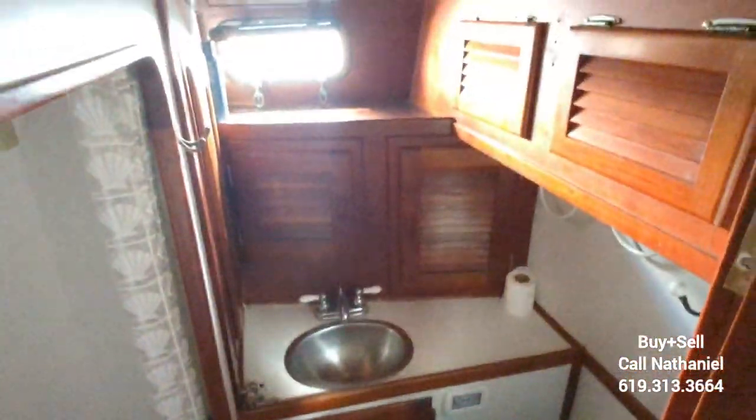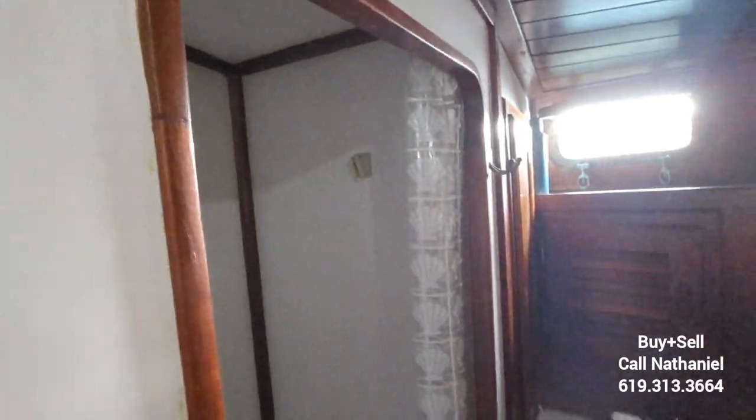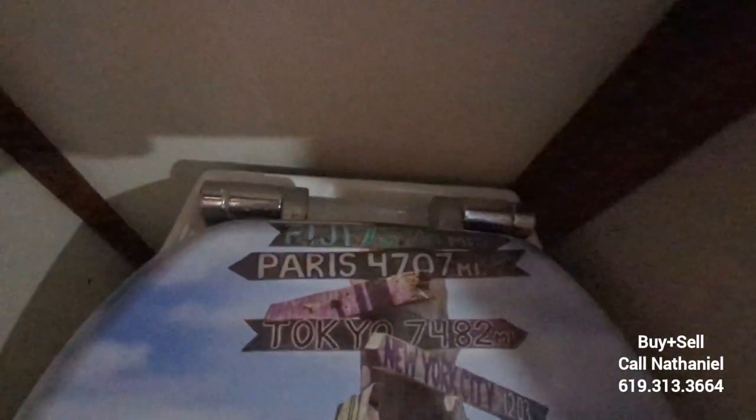And here is your head. Six cabinets in here, so plenty of storage. Plus you've got a separate shower stall — this is not a wet head, you've got a curtain in there. And this is a newer Jabsco electric flush toilet with a really cool toilet seat. Really nice forward head. And some new LED lighting.